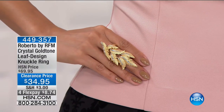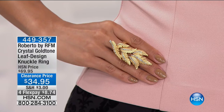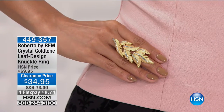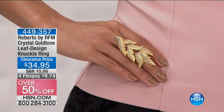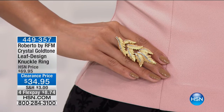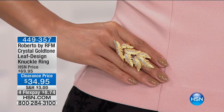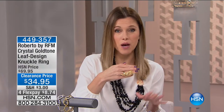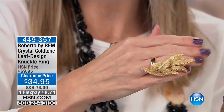Val has also been wearing this gorgeous Roberto by RFM crystal gold tone leaf design knuckle ring. So many people are already interested in this, and we want to give you a sneak peek. This is on clearance for $34.95, and it is $8.74 to get home — over 50% off to get something beautiful. It's a beautiful matte leaf design with gorgeous clear crystals that dust the areas of the leaf, making it just special and different. We have all sizes currently, but only limited sizes in 9 and 10.